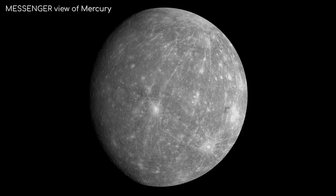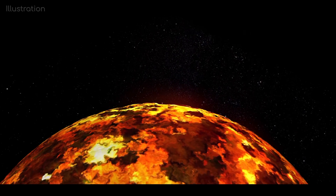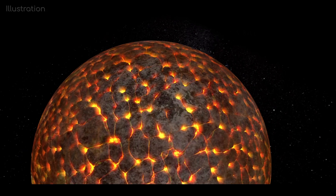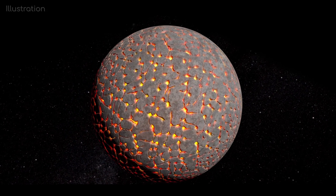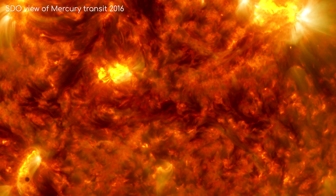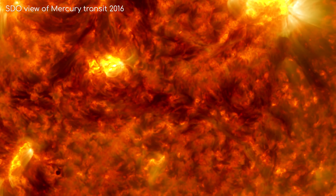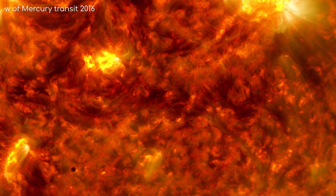Mercury, on the other hand, has had a much more tumultuous past. It is thought that early in its life it was actually a molten world and has since cooled and solidified. Mercury is also special in that it has a massive neighbour exerting an incredible amount of tidal forces on it — the Sun.